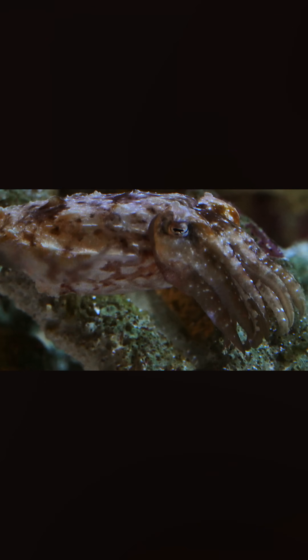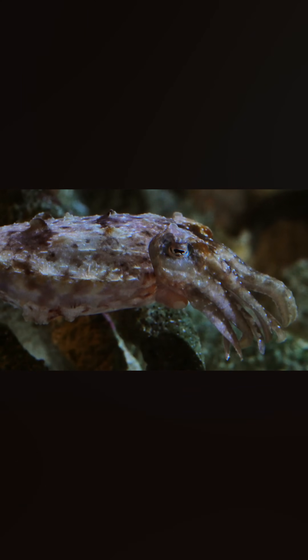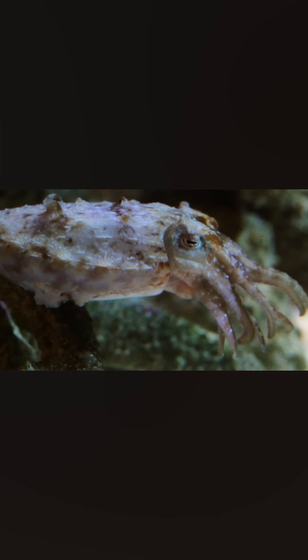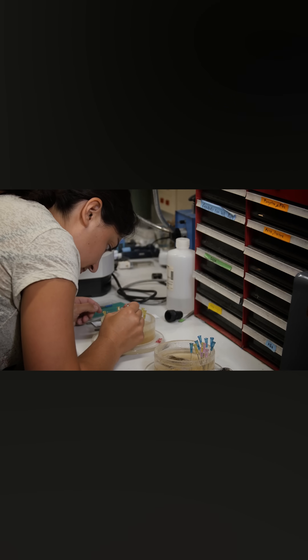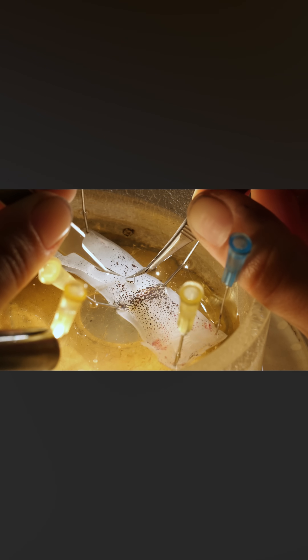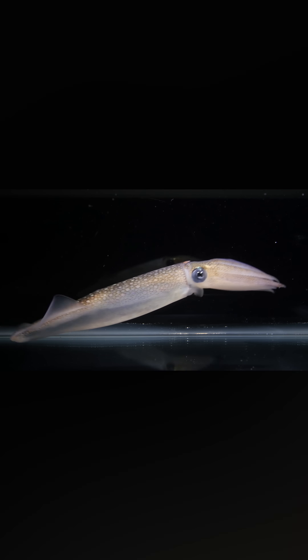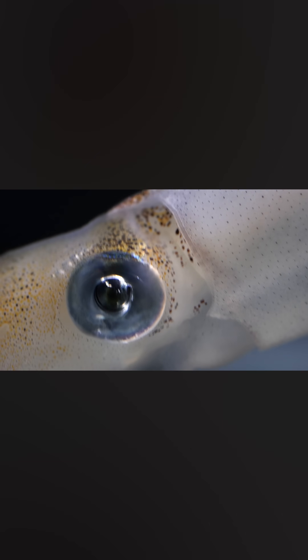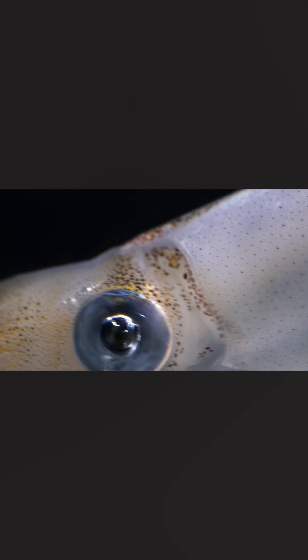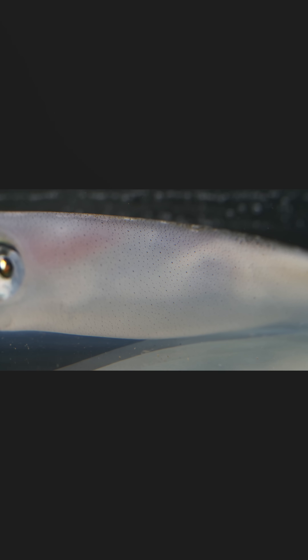So how do they control all this color change? Is it voluntary, or some kind of built-in reflex? That's what researchers at Stanford University wanted to know. So they anesthetized the squid, and then snipped the nerve from the brain that controls the chromatophores, but only on one side of the animal. The brain essentially couldn't send messages to the tiny muscles that control those chromatophores anymore — almost like turning off a light switch.